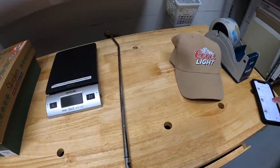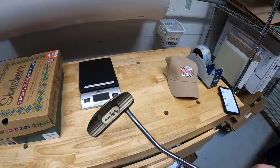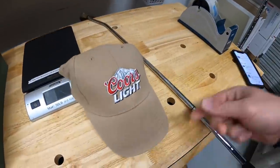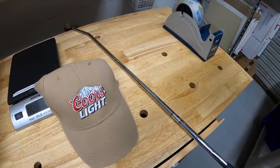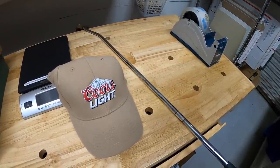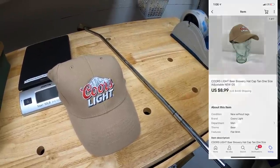Next is this putter right here. It is a Callaway Bobby Jones style. I got this at a garage sale two weekends ago for $5. That sold for $29.99 plus shipping. And lastly is this Coors Light hat. I bought that about six months ago. I got like seven of that same one for 50 cents each, and that is the last one I have. It sold for $8.99 plus shipping.